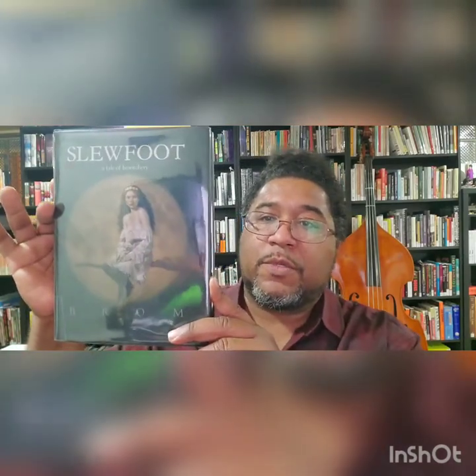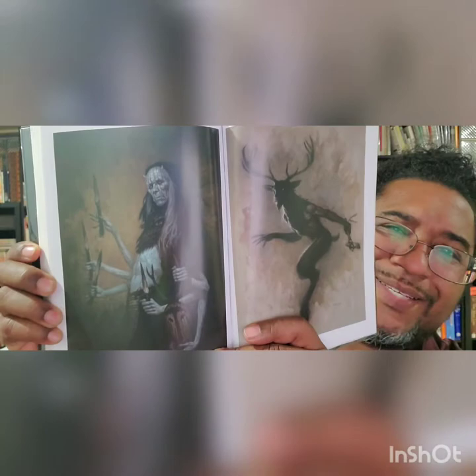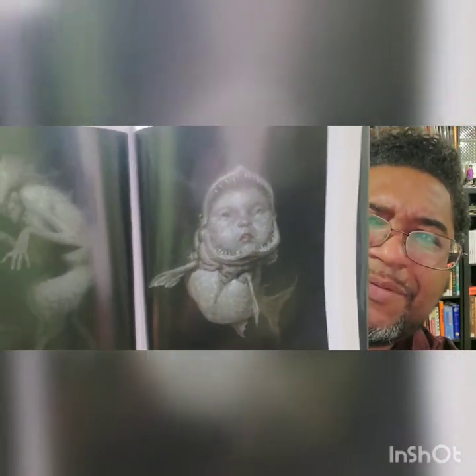I recently got turned on to a new book: Slewfoot by Braum. Look at this art. It's terrifying. I can't wait to start it, is the point.